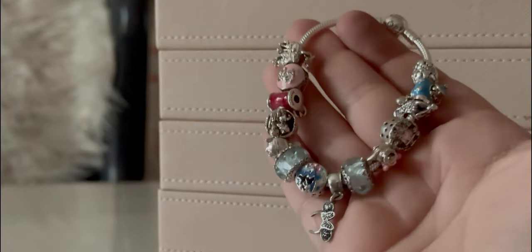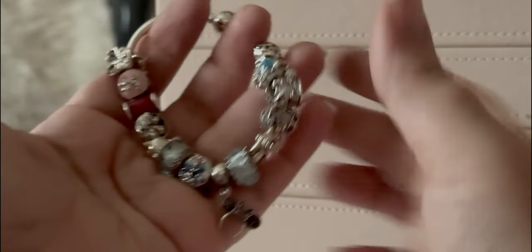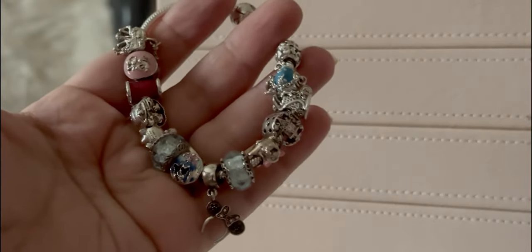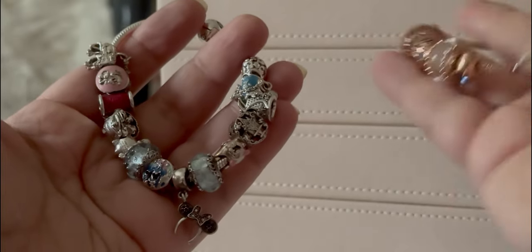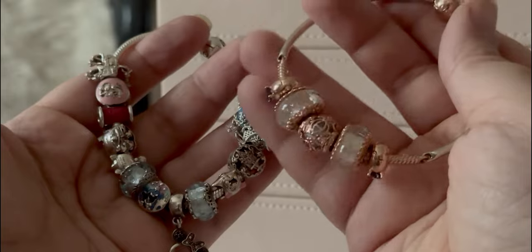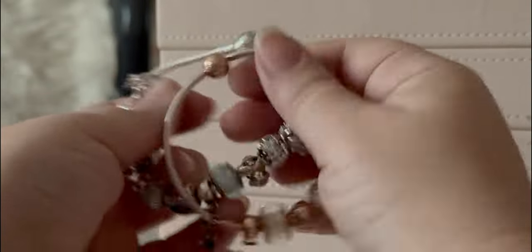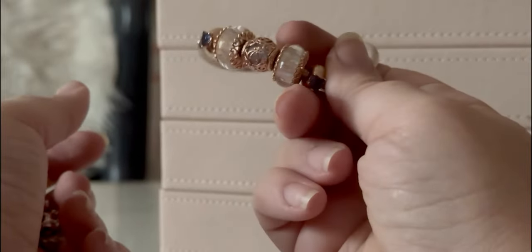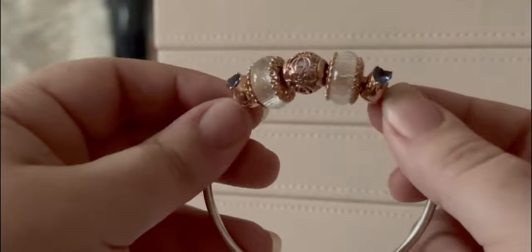So we have my work-in-progress Disney design, which you can see has quite a few charms, and my standalone — what I call the Cinderella design — because Cinderella's carriage here is the only actual charm on this bracelet. I do wear these stacked sometimes, but I tend to wear this one stacked with other rose gold pieces more than anything. Let's go over this one first, since she is smaller.